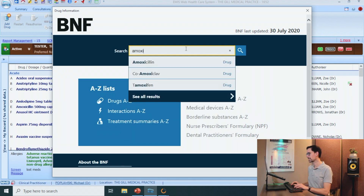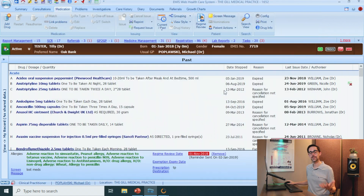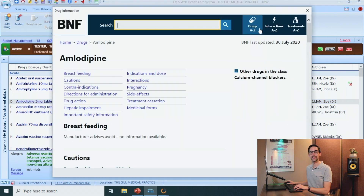At this stage, just pop in the drug that you're interested in — like amoxicillin — go down to Indication and Dose, and here it is. And if you want to learn more about a specific drug that the patient is on, just click on that drug and go to Drug Info. And this is the BNF page specifically for amlodipine.